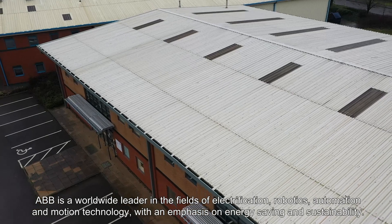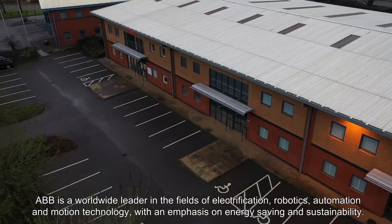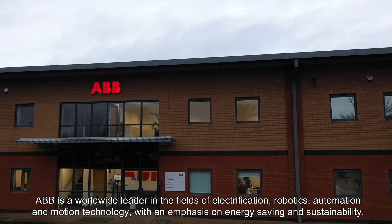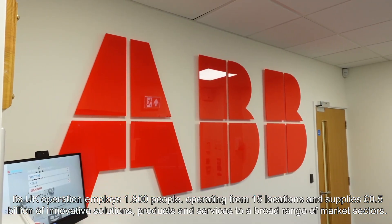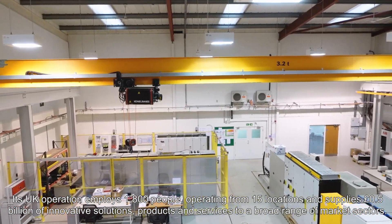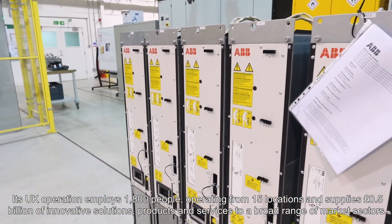ABB is a worldwide leader in the fields of electrification, robotics, automation and motion technology, with an emphasis on energy saving and sustainability. Its UK operation employs 1,800 people, operating from 15 locations and supplies £0.5 billion of innovative solutions, products and services to a broad range of market sectors.